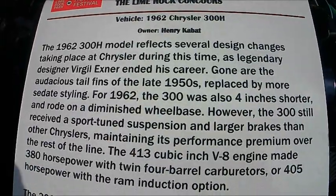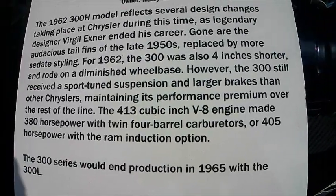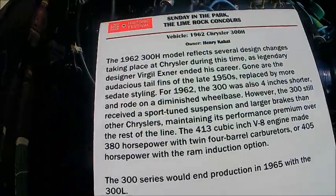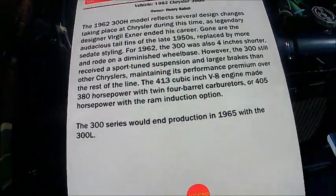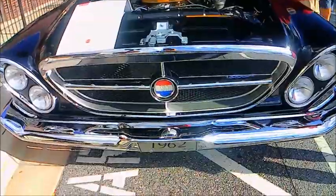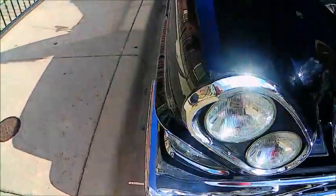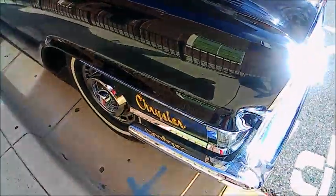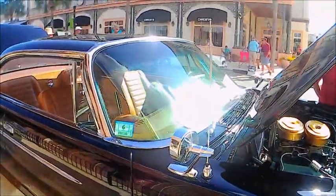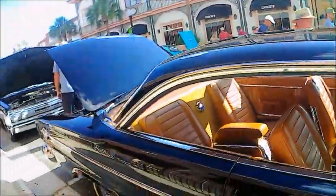This gives you an example of all the information about the 300H — one of the last examples of the effects of Virgil Exner's styling. A bit muted from earlier examples, but you can still see the touches of that style.